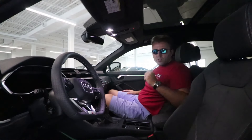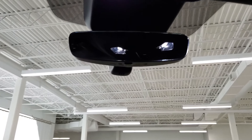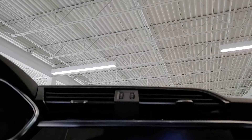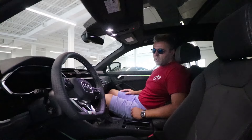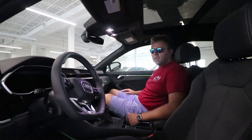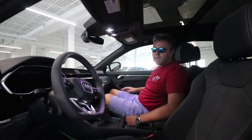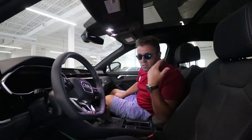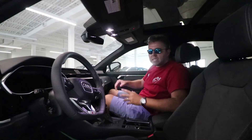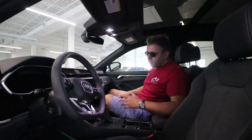You also get a moonroof, which you can adjust with the switches at the top. What you don't get is a sunglass compartment — it seems like most vehicles nowadays are dropping this feature. I personally find it very useful since I wear prescription glasses and need them all the time.